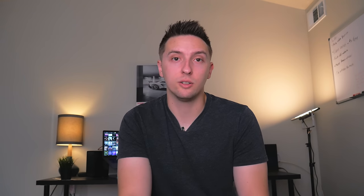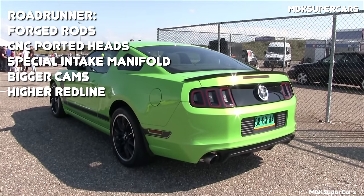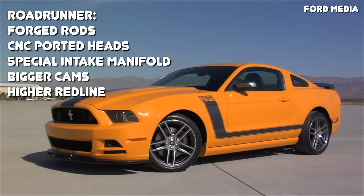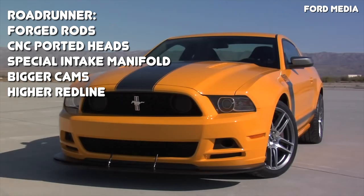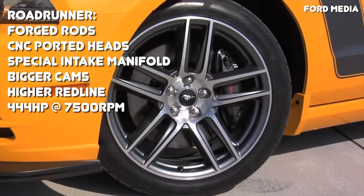Now let's talk about the special variants of each engine. Starting with Gen 1, there's the Roadrunner motor, found in the Boss 302. This engine featured significant changes from the base Gen 1 Mustang GT engine, all in the name of high-RPM operation. The Roadrunner featured forged connecting rods, CNC-ported cylinder heads, and a special short-runner intake manifold to improve top-end power. It also featured larger camshafts and stiffer valve springs. At the time of its release, the Roadrunner was the highest horsepower naturally aspirated engine Ford had ever offered, outputting 444 horsepower at 7,500 RPM.